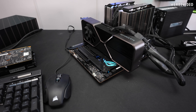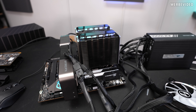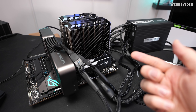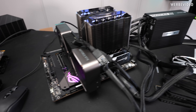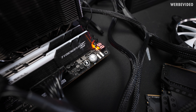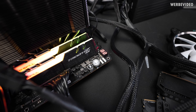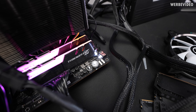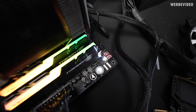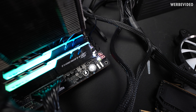I swapped to a different testing setup — a Z590 with the Maximus 13 Hero instead of Z490, again a 10900K but a different one. The only things that are the same now are the PSU and the memory. And again, VGA detection.